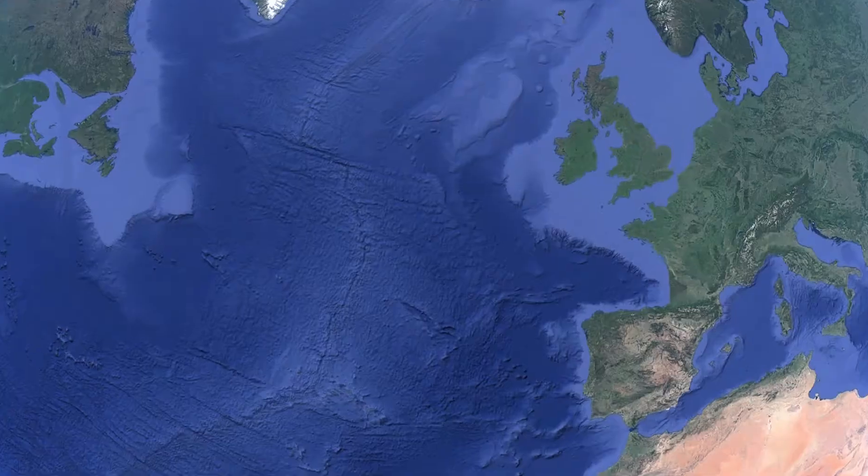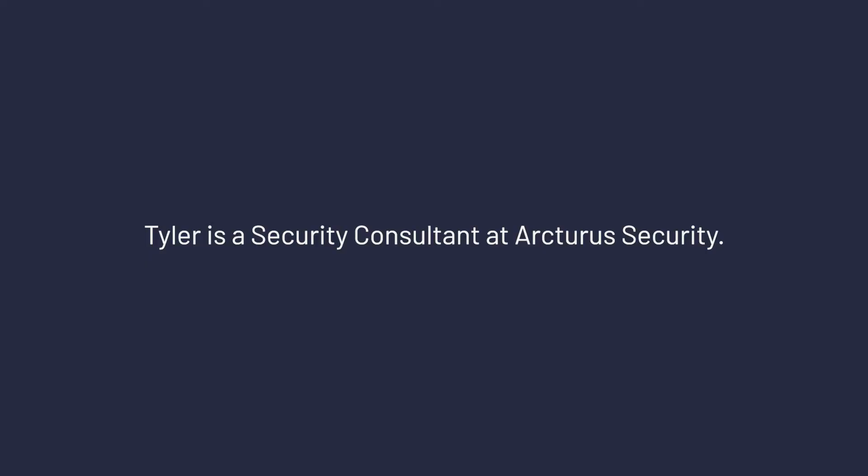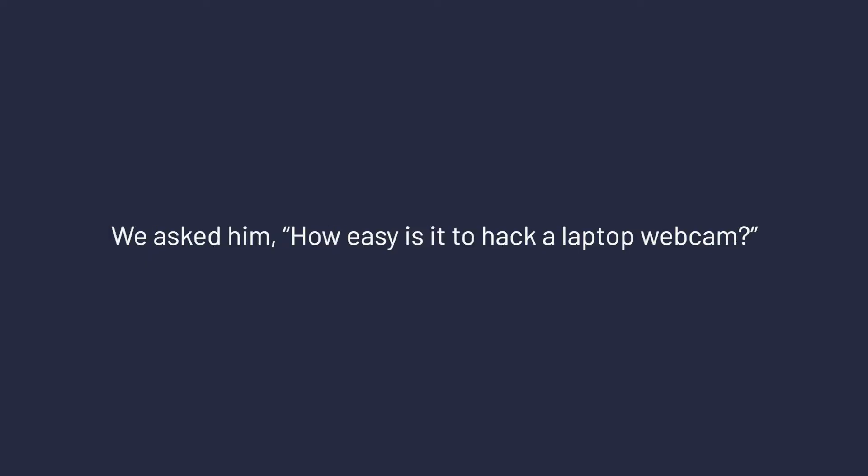For users who aren't aware of webcam security, this is really scary. In short, it's really difficult to hack a webcam these days. Potentially, a few decades ago this was actually quite a prevalent attack, but recently there's a lot of protections in place to protect users.